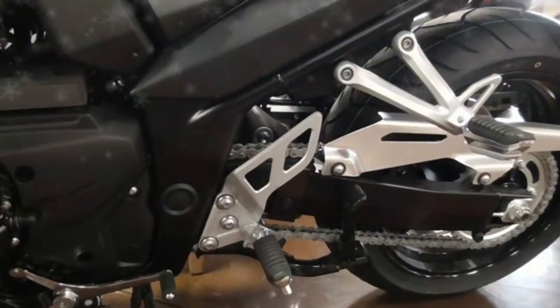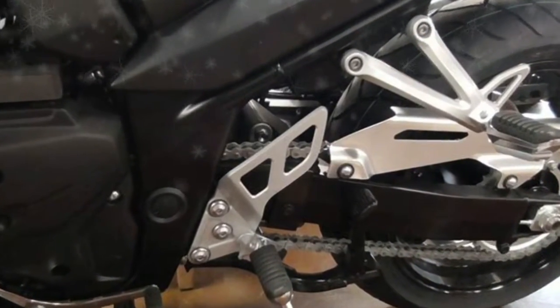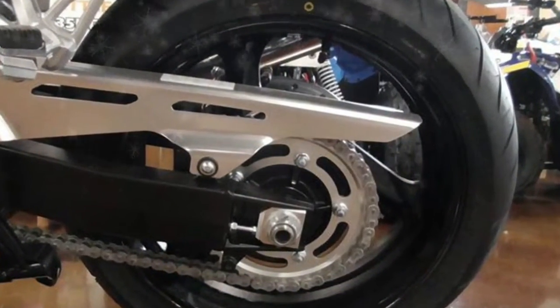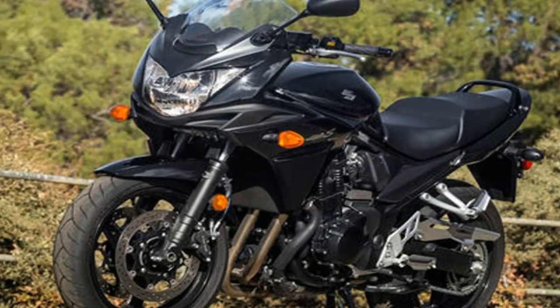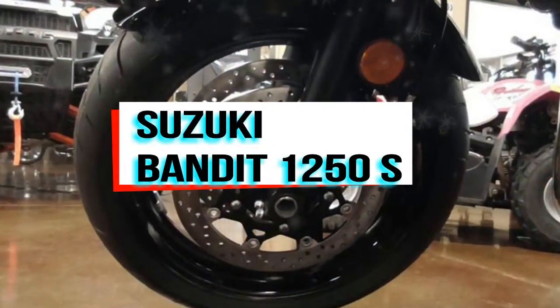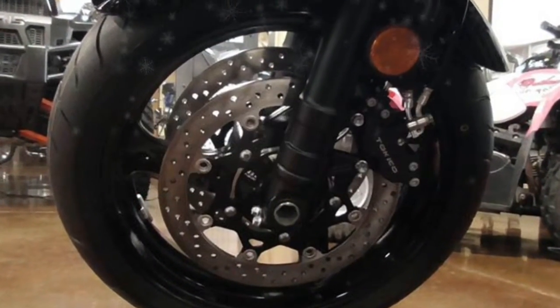The 1250cc engine now features a longer curve of high-rpm power. This combination of power is mated to a six-speed transmission with gear ratios that match the engine's broad character, helping to create a viable sport-tourer that also won't disappoint in urban situations.